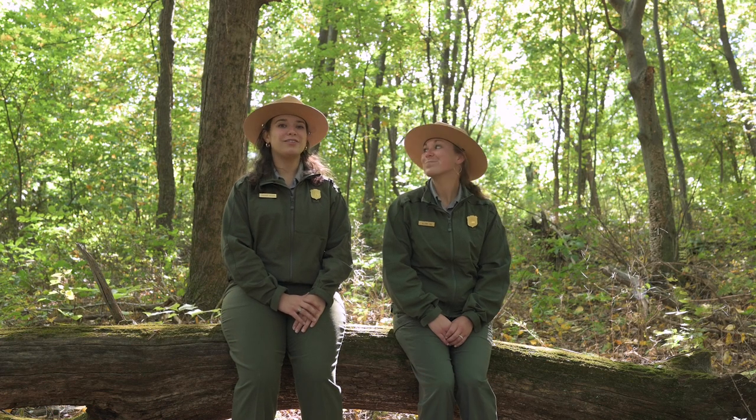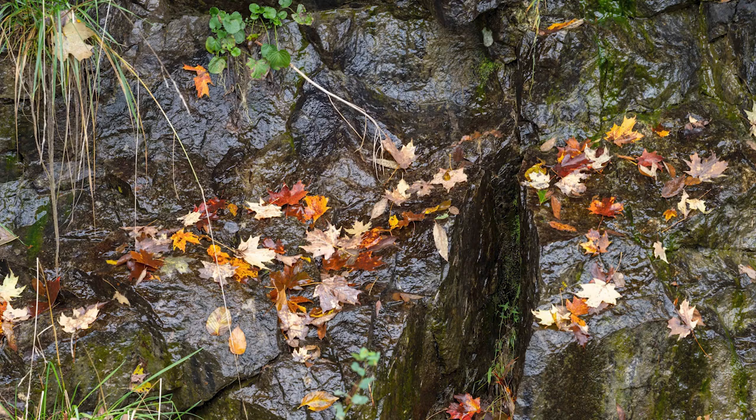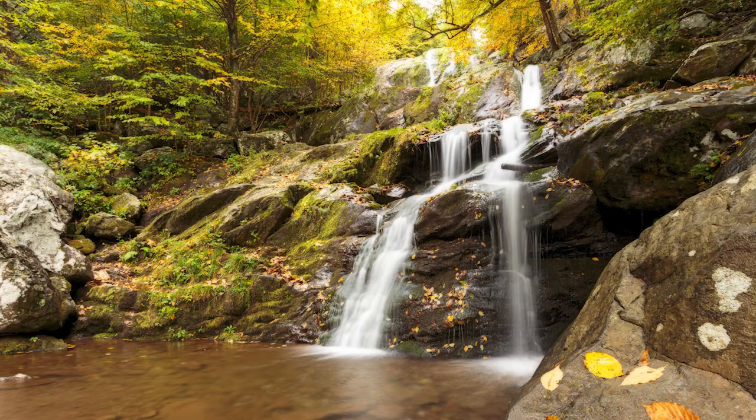Our forecast for this week is we're expecting some rain, so it's important to keep in mind that leaves are slippery when wet — make sure you keep an eye out on your footing. The upside of the rain this week is that our waterfalls will be beautiful.